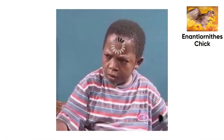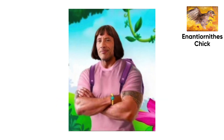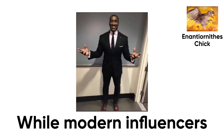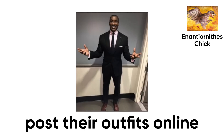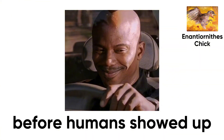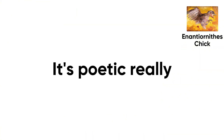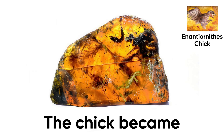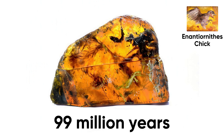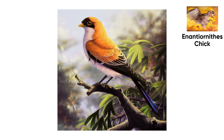If Jurassic Park ever released a baby edition, this little guy would've been the poster child — half chick, half raptor, equal parts adorable and unsettling. Its plumage shimmered with shades of brown, gray, and white — the earliest form of camouflage couture. While modern influencers post their outfits online, this one invented stealth fashion 60 million years before humans showed up. One wrong step and nature hit pause — the chick became a fossilized time capsule, a baby photo that's lasted 99 million years.